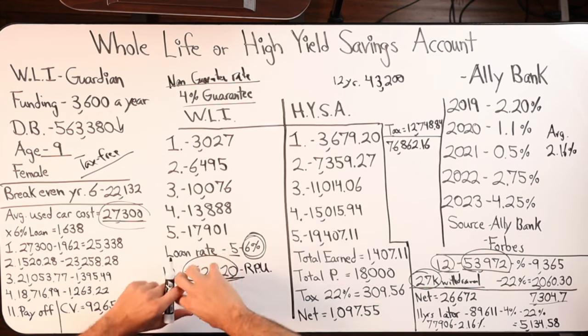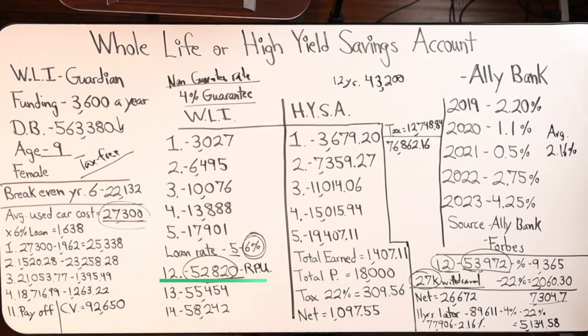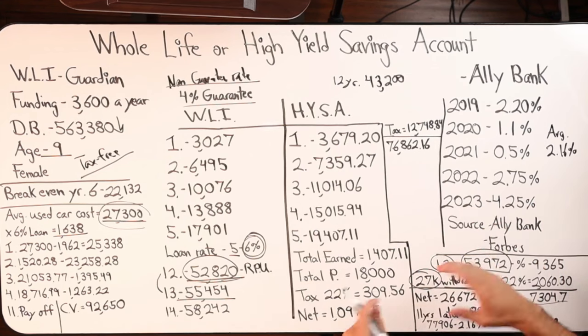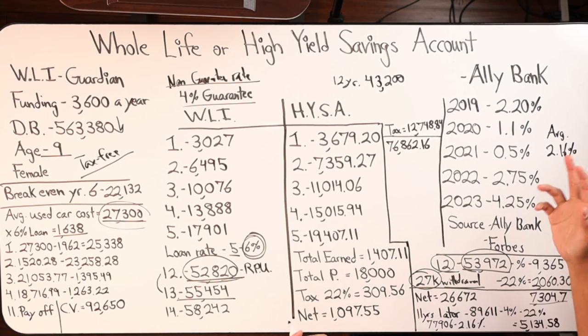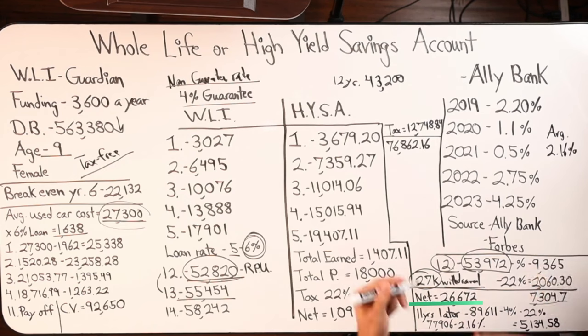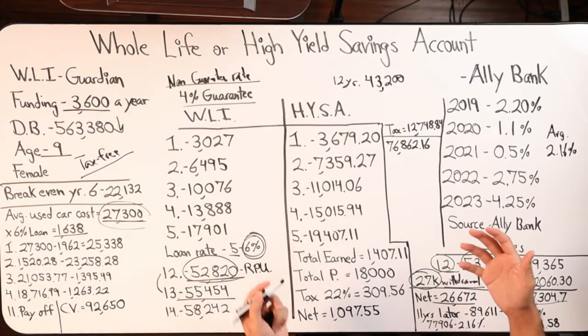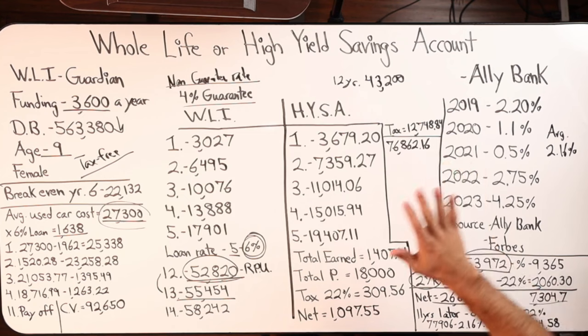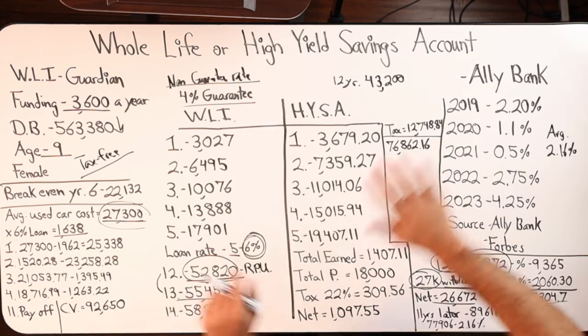As it relates to whole life insurance, when you borrow against your cash value, you're not actually withdrawing from your cash. Your death benefit will decrease, your cash value is used as collateral, and whatever the non-guaranteed rate and guaranteed rate is, you're going to keep earning on all of that $52,820 as if you never borrowed it in the first place. Whereas with the high yield savings, the moment I extract that $27,300, I'm no longer earning compounded interest on that amount I just used to buy that car. I'm going to still earn interest on the whole $52,820. So from year 12 to year 13, the cash value grew to $55,454. No debt on the car for both examples, but there is a loan on the whole life side.